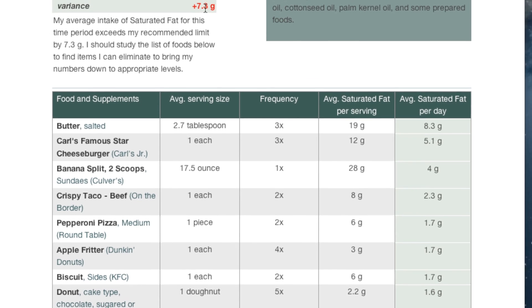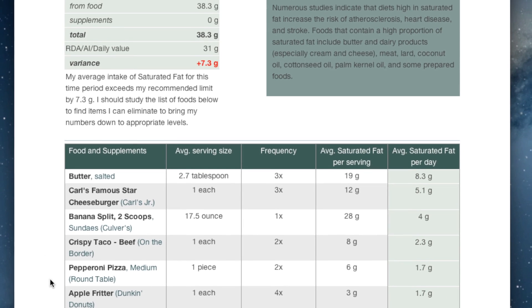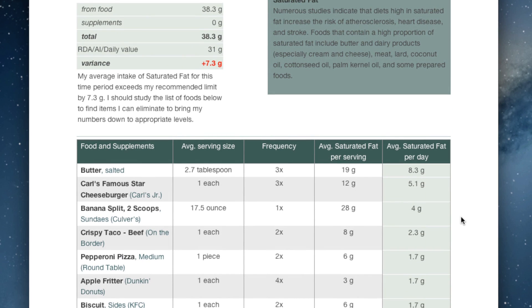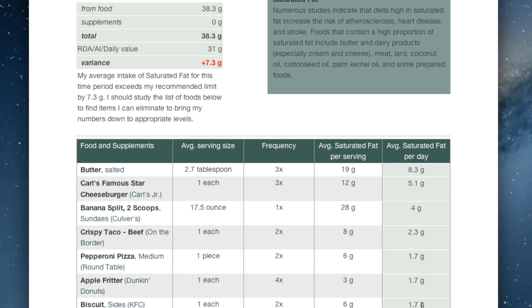That's not something we would recommend, especially in this case where if you go down the list you see a lot of other foods that aren't particularly healthy: a famous star cheeseburger, a banana split, crispy taco, pepperoni pizza, apple fritter, biscuit donut — all this stuff is providing pretty decent amounts of saturated fat. So instead of eliminating butter entirely, you can just cut back on these other items.